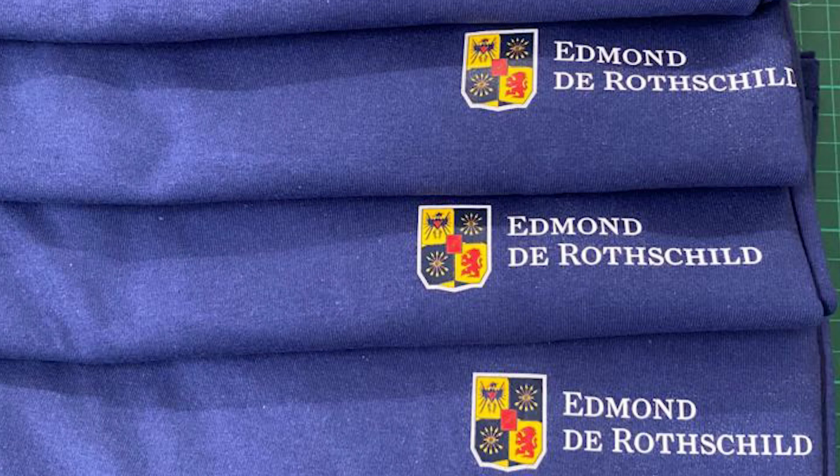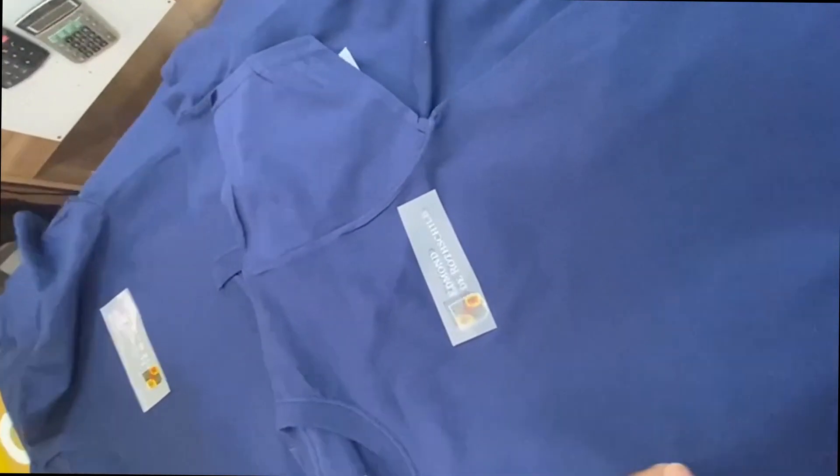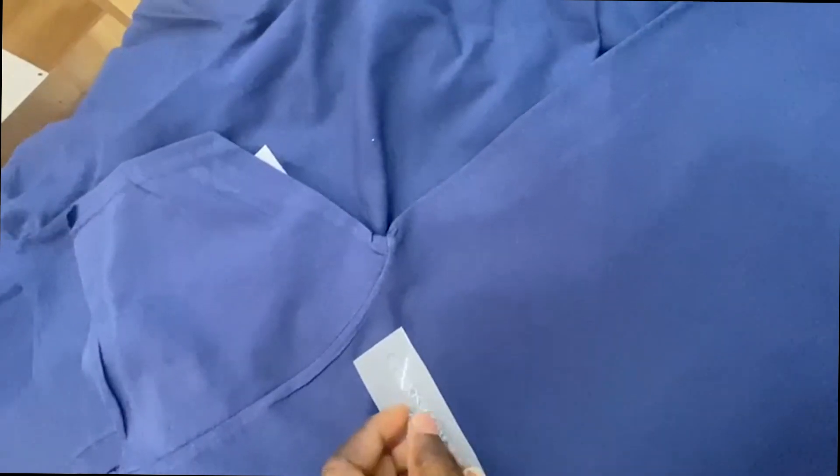The Edmund de Rothschild Group is a financial institution specialized in private banking and asset management. Based in Geneva, with offices in London, the group is family-owned and independent.